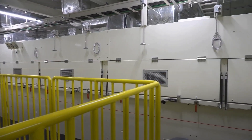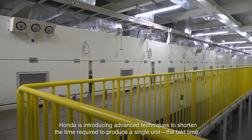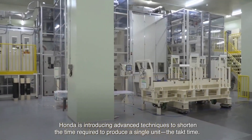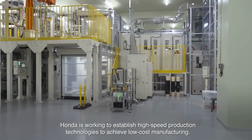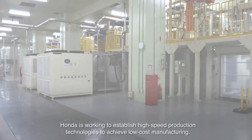Older hybrid cars used nickel-metal hydride batteries, but the Accord hybrid now uses lithium-ion batteries. They're lighter, they store more energy, and they last longer.